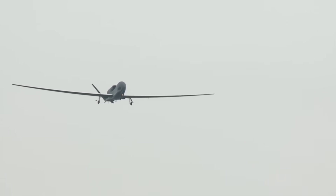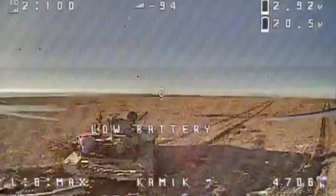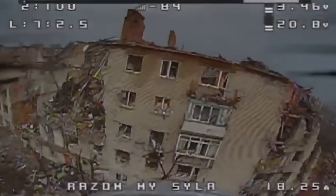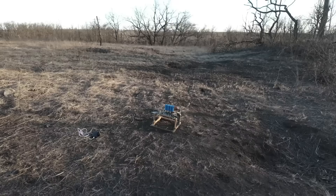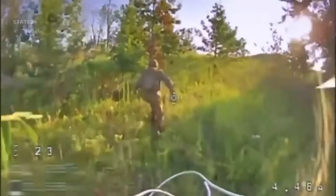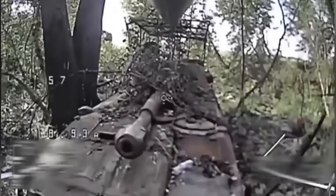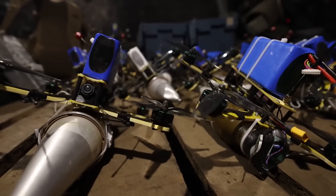Modern warfare is now shaped by drones in every domain — cheap quadcopters, long-range kamikaze UAVs, stealth prototypes, and loyal wingmen. Russia's Okhotnik-B is being built for the top tier of this revolution, but to see where it fits, we must look at how drones are being used today. In Ukraine, small commercial drones dominate daily combat. Quadcopters costing $1,000 are fitted with grenades or RPG warheads and used to destroy tanks worth millions. FPV racing drones dive directly into armored vehicles, carrying explosive charges of 1 to 2 kilograms. Russia and Ukraine each lose thousands of these drones every month, but they are cheap enough to replace.